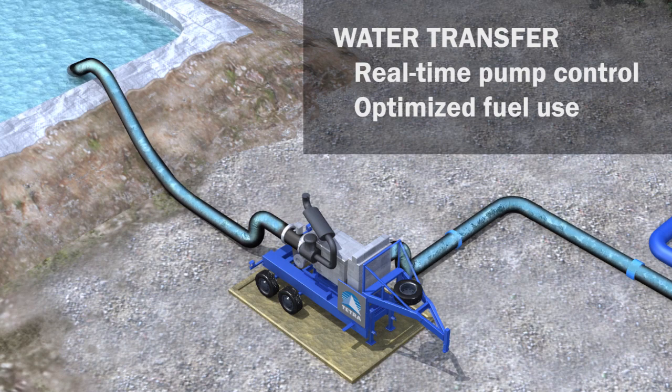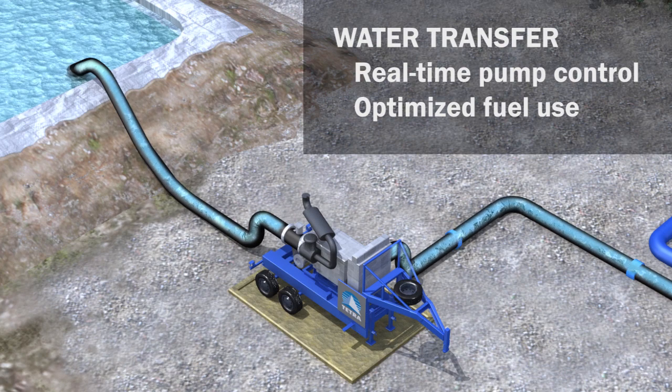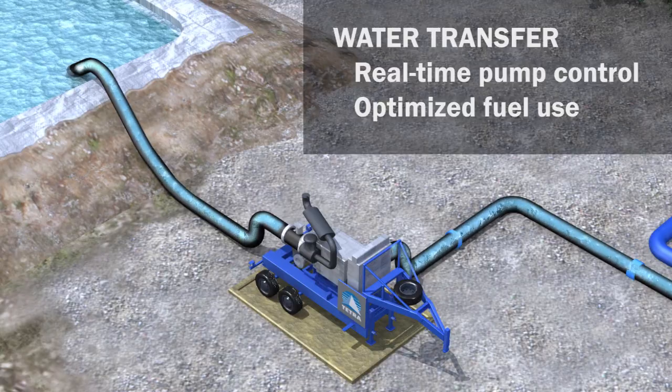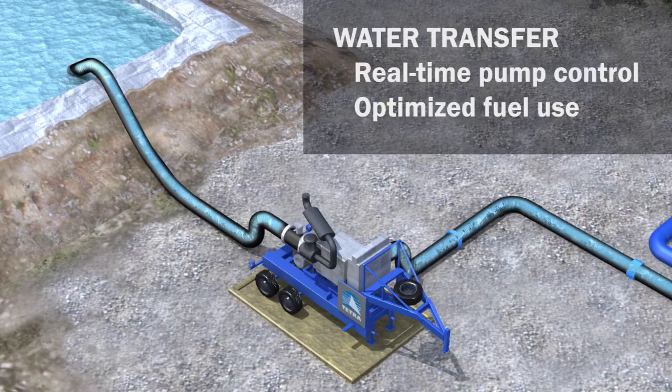Real-time access to pump operational parameters and water volumes 24/7 means issues are quickly identified and addressed, avoiding costly incidents and minimizing downtime.